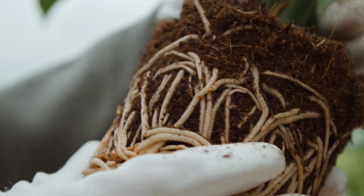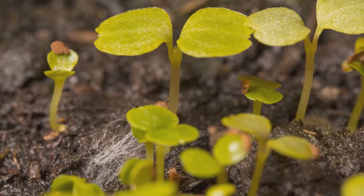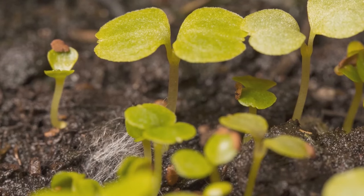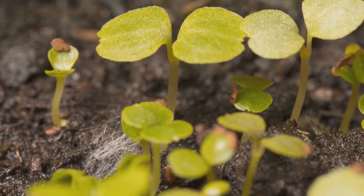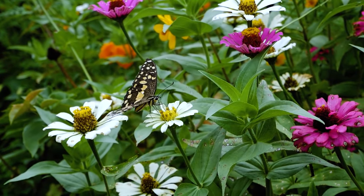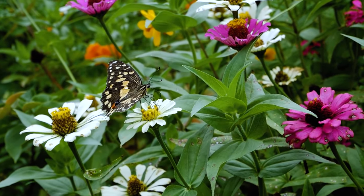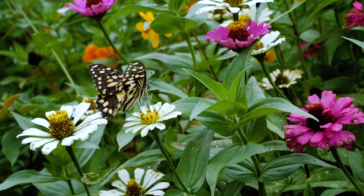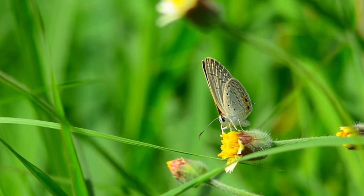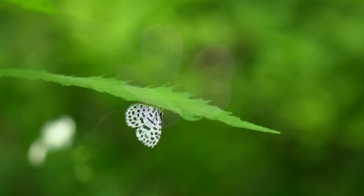The next step is shoot growth, where the plant reaches for the sky and begins its journey towards sunlight. With a strong root system in place, the plant now begins to grow upward. This upward growth is known as the shoot, comprising the stem and leaves. The stem is much like the plant's backbone, providing much-needed support. But it's also a highway of sorts, transporting water, nutrients, and sugars between the roots and leaves.